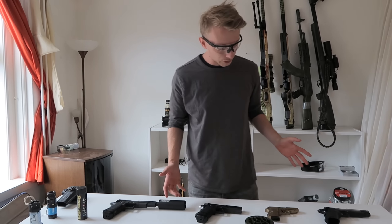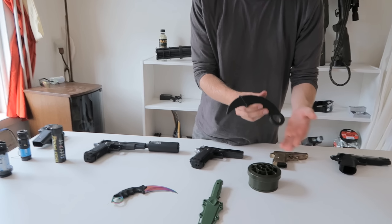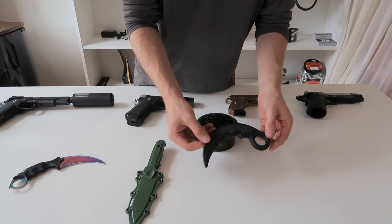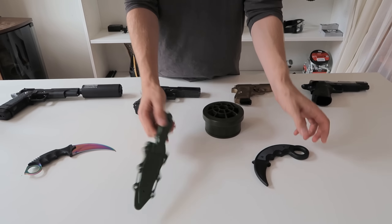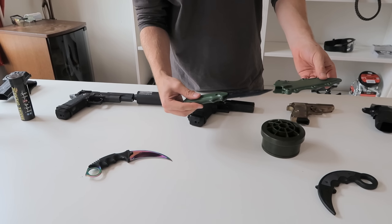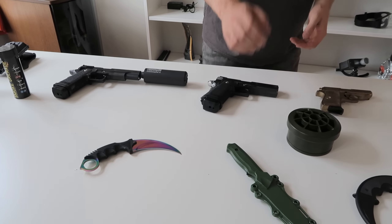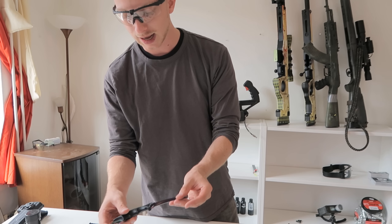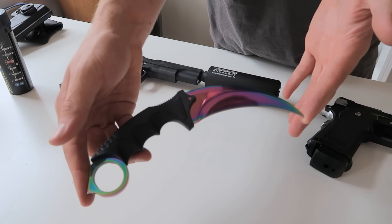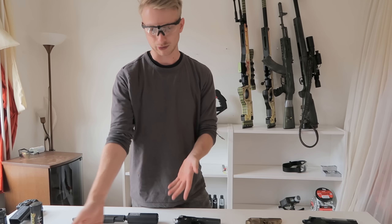The next couple of items are some knives. I've got a karambit that I got from Sniper Buddy Fabi — thank you Fabi. I haven't really used it too much. I also have a rubber knife here which is pretty cool, though I haven't really gotten to use that either. And lastly for the knives, we have a karambit fade that I'm yet to use in a video, but just look at it — it's awesome.